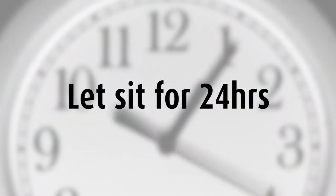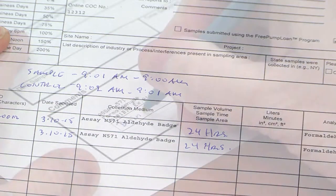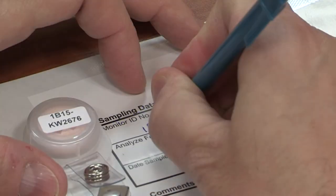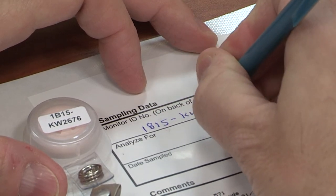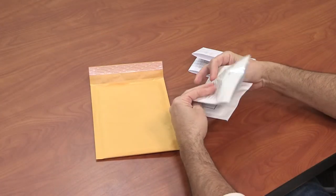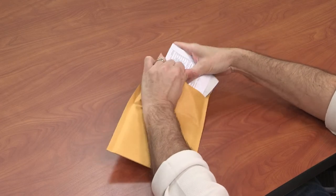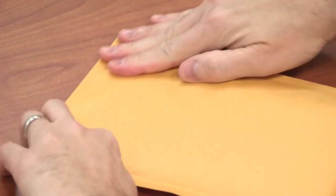After 24 hours have passed, close the cap and record the stop time on the chain of custody form. Write the sample location on the label located on the foil pouch, and put the badge number located on the back of the badge in the badge ID number box. Insert the sampling badge and seal the pouch. Place all sealed foil pouches inside the pre-labeled shipping envelope with the chain of custody form, seal it, and tender your package to the carrier for shipment back to the laboratory.